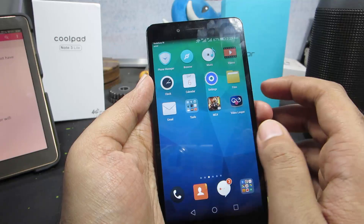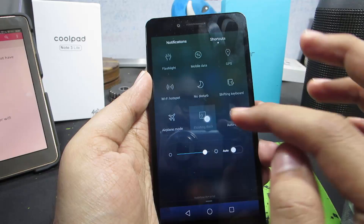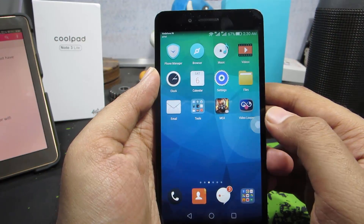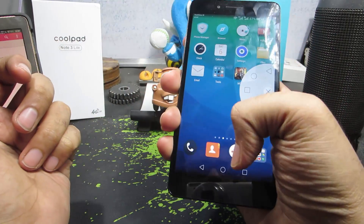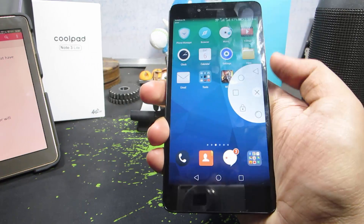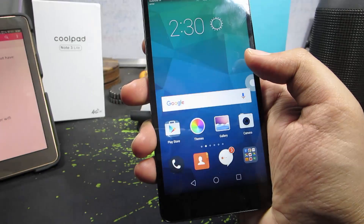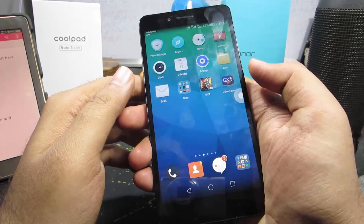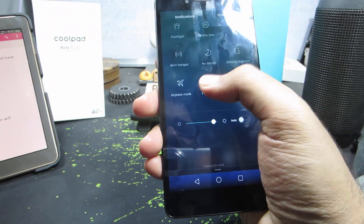Next is the floating dock, toggled from the notification area. It gives you a bubble with shortcuts. When using your phone one-handed it can be hard to reach the navigation buttons, so this floating dock helps you navigate throughout your phone. To disable it, go to notification toggles and disable it there.